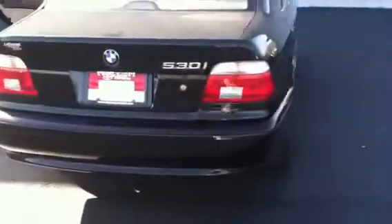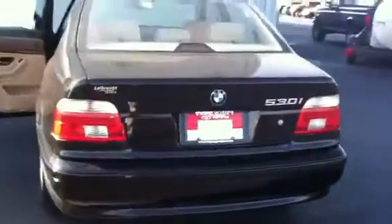It has power mirrors and is black in color, with just under 75,000 miles. This is one nice vehicle.